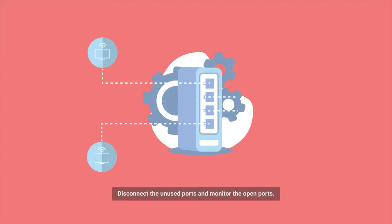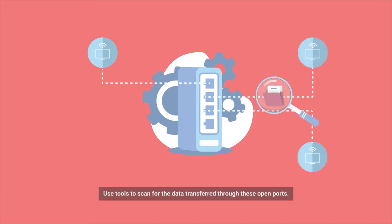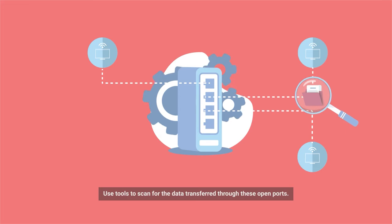Number two: Check for Open Ports. Disconnect the unused ports and monitor the open ports. Use tools to scan for data transferred through these open ports.